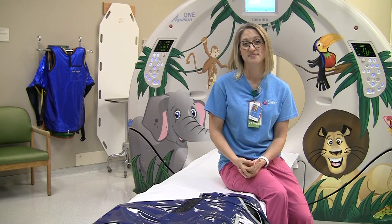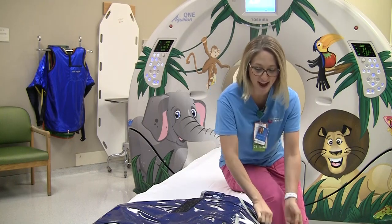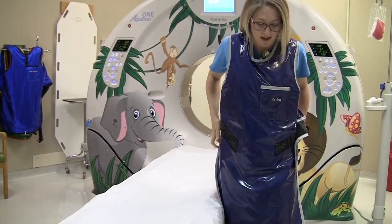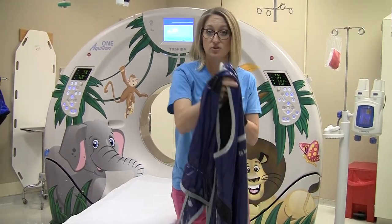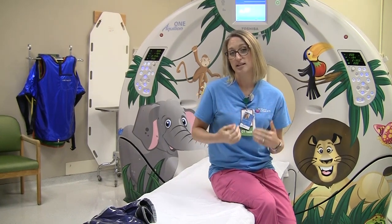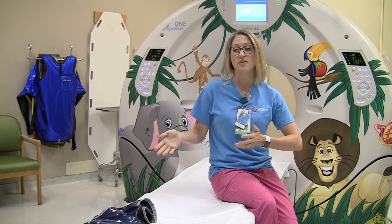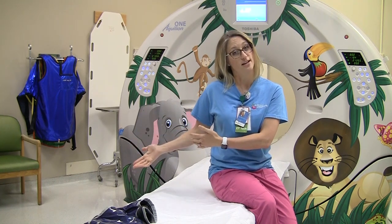Why do parents or caregivers have to wear a lead apron? So that is this — it goes on the front of you. This helps block radiation from the patient. When we take pictures it uses radiation, and it goes into the patient and helps produce an image. When that radiation goes into the patient it has to come out, so it just goes out into the room. That's why anyone who stays in here has to wear lead, because they're not getting their picture taken.